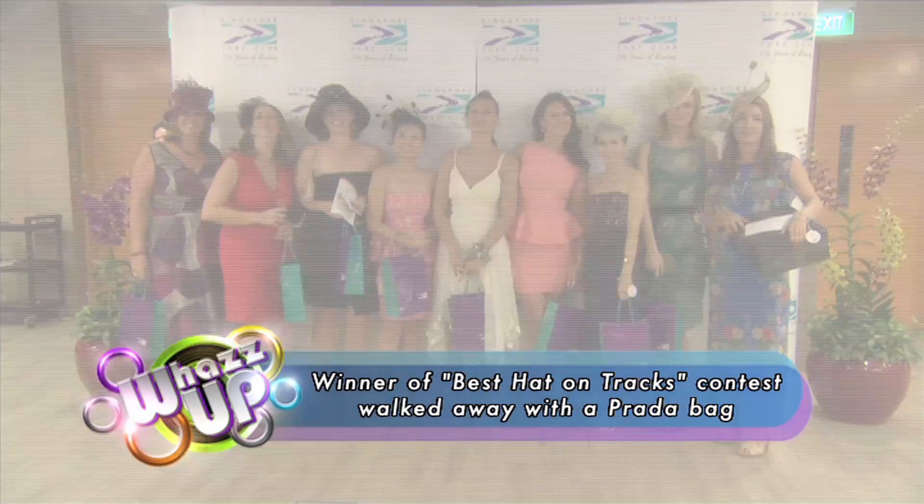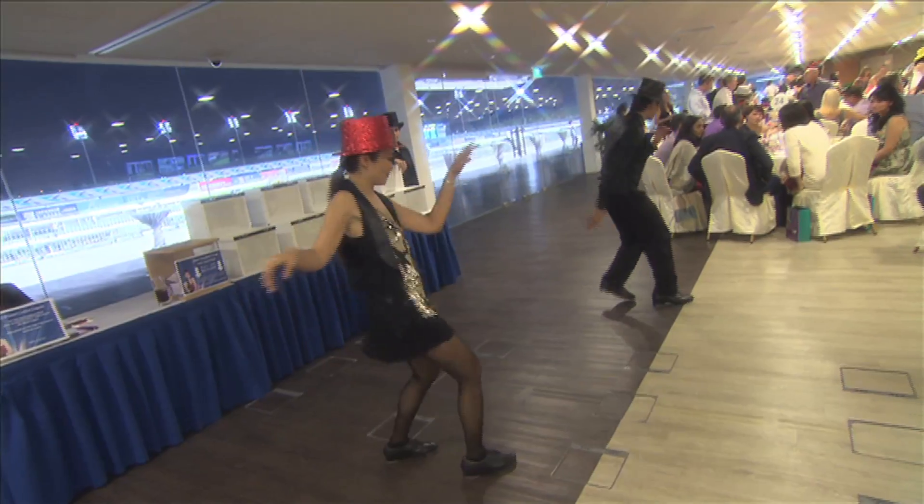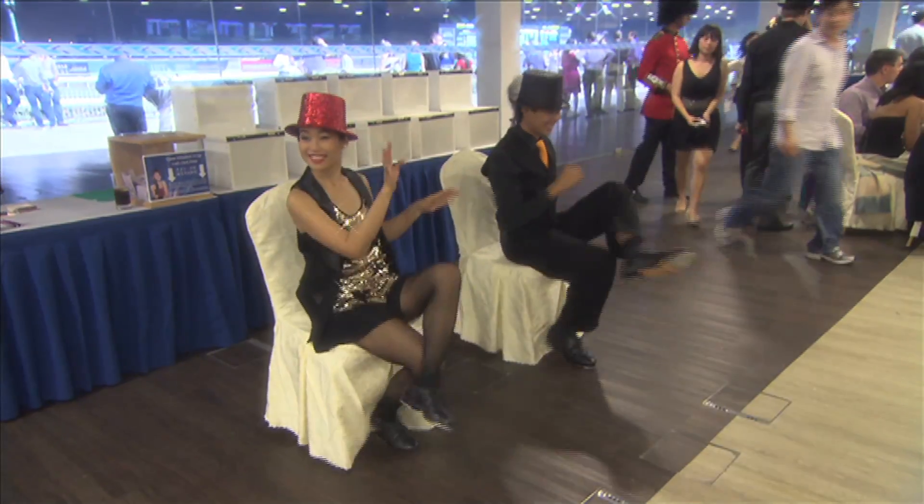The winning voter also received a Ritz-Carlton dining voucher and a Capita voucher. Last but not least, tap dancers entertained the crowd with their nifty moves and dazzling steps.